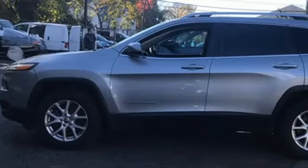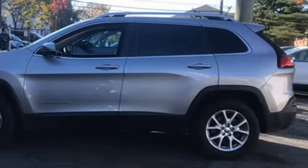The Jeep Life fits your life. You'll never know until you try. Test drive it today.